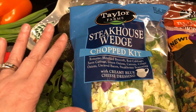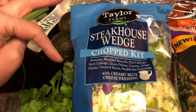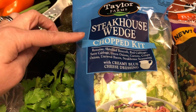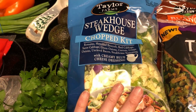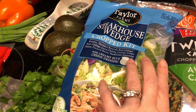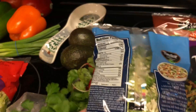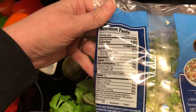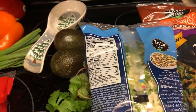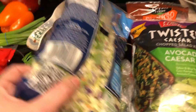This one is the steakhouse wedge. It has romaine, shredded broccoli, red cabbage, green cabbage, green onions, carrots, crispy onions, bacon, and the steakhouse seasoning with the blue dressing. I just pull out the crispy onions and save those for another time. This is only five net carbs for a serving, so it's really not that bad.